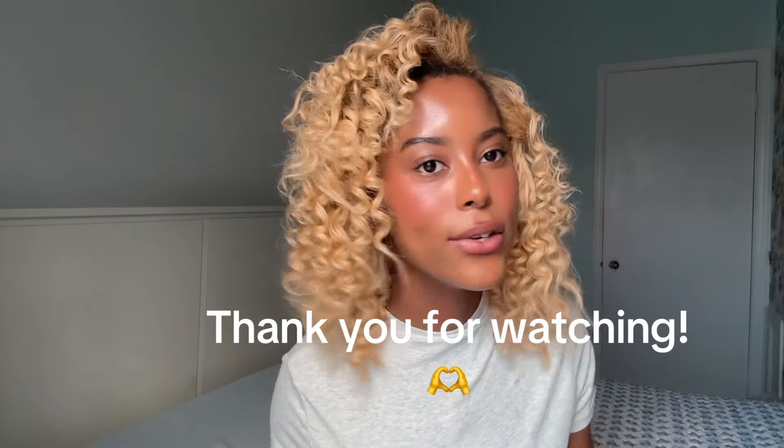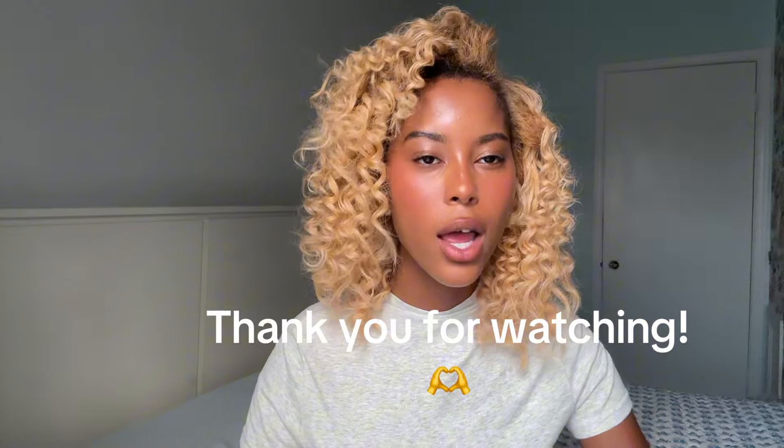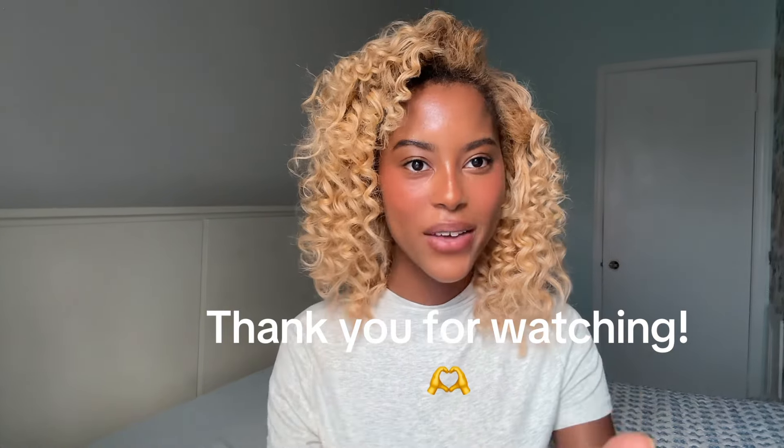Thank you so much for watching, girlies. I love feedback from you guys. I will see you in my next video — let me know what you want to see. I always do a vote under my community posts to see what you want, affirmations, and all of that. Thank you besties for watching, I love you besties. Stay true to yourself — you are all absolutely beautiful. Love yourself always. Bye!